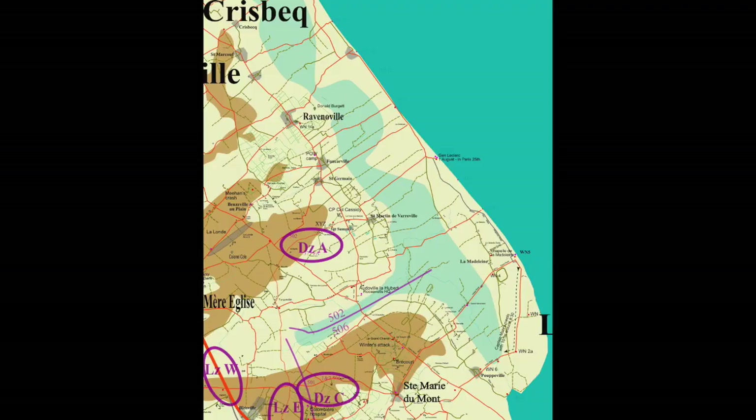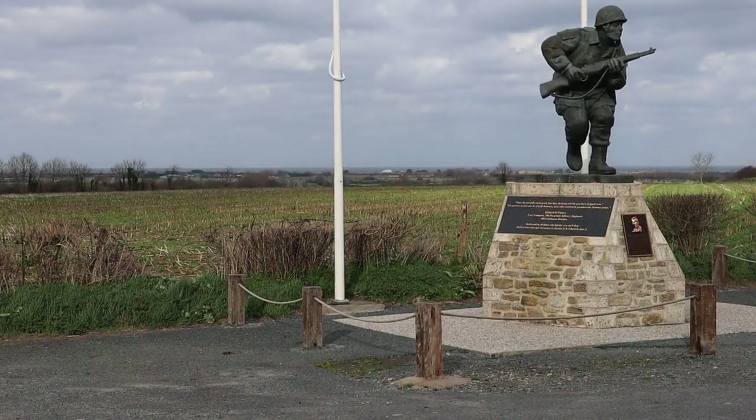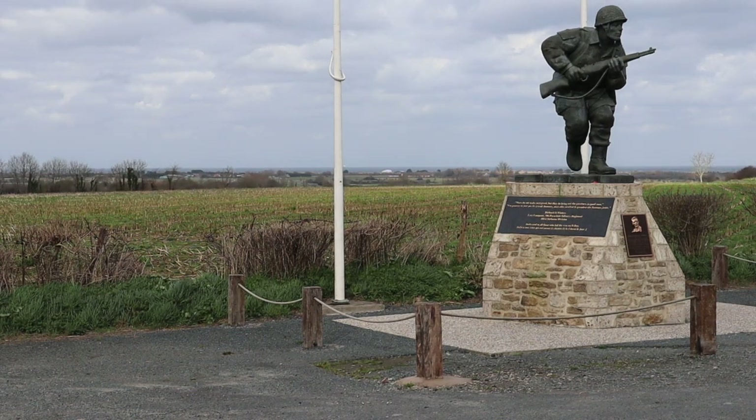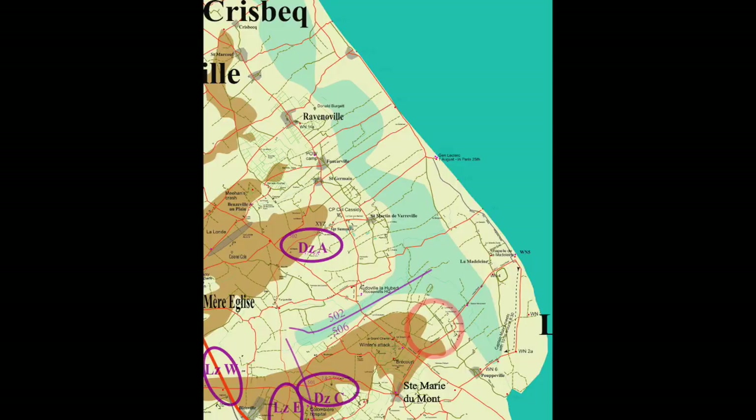The roads coming off the coast inland were numbered by the Americans: one, two, three, four, coming from near the estuary. This is exit number four, coming up to Saint-Martin-de-Varreville. Brécourt Manor was at the end of exit number two, which was the main exit for the men coming off Utah Beach — because they landed in the wrong place, right at the end of exit number two instead of exit number three.